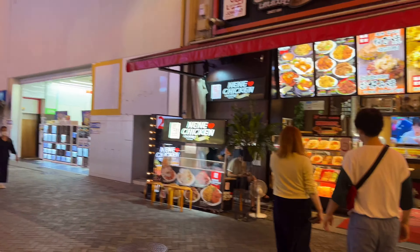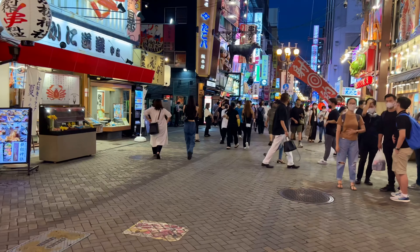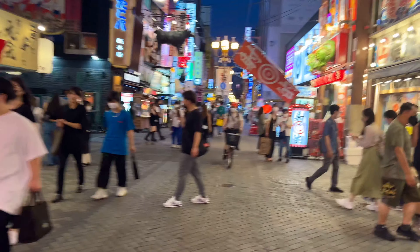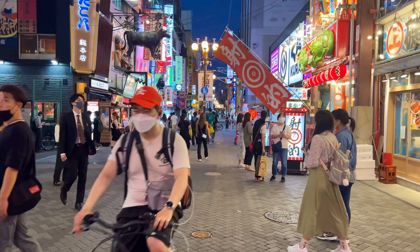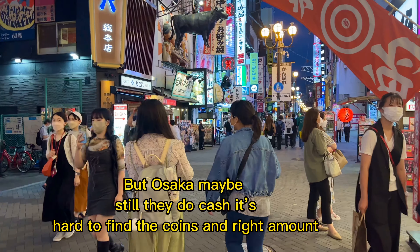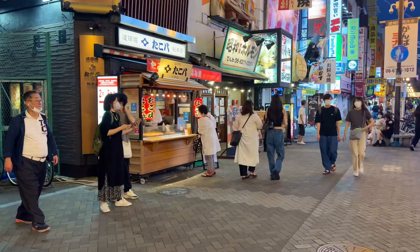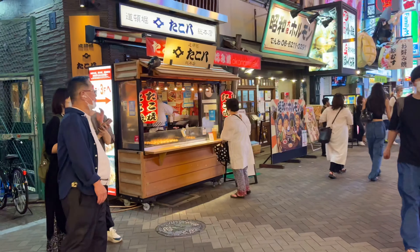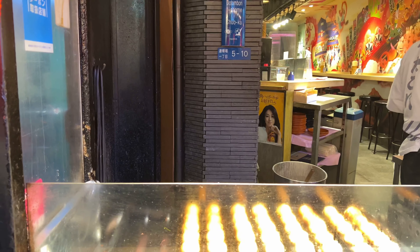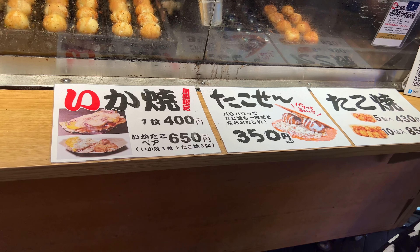Let's buy takoyaki — let me go there and buy some. I don't know if they accept card. It's probably cash only, which is difficult. This is the menu. This is near Namba.